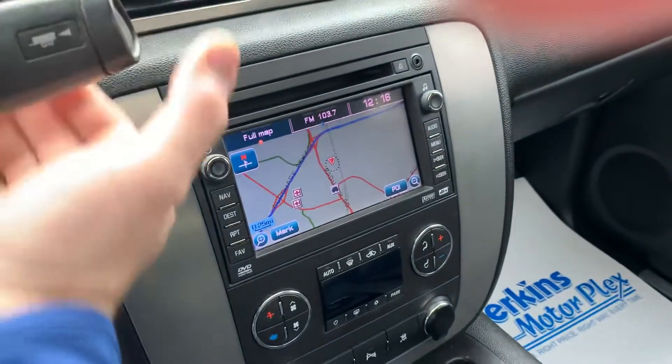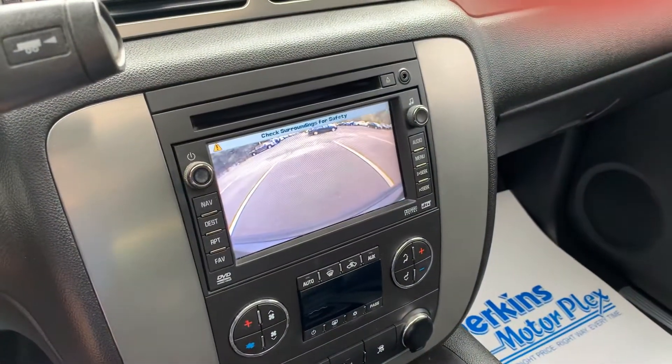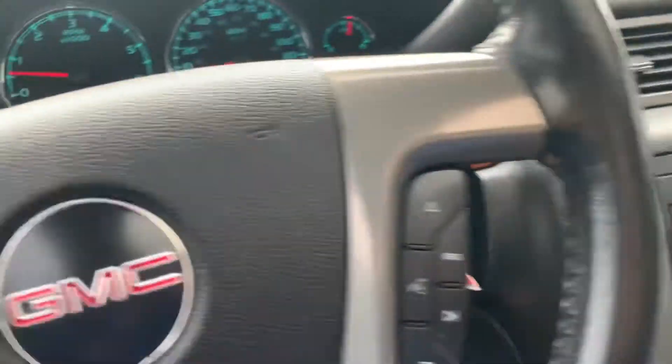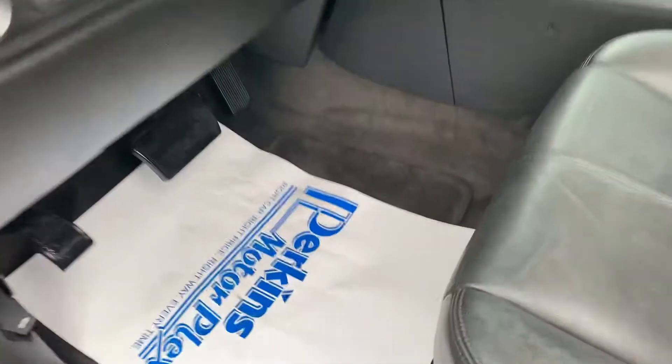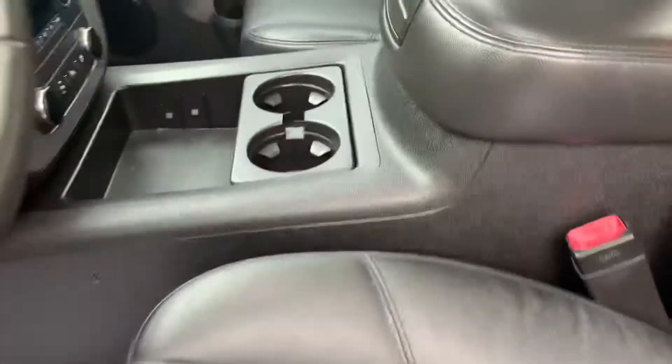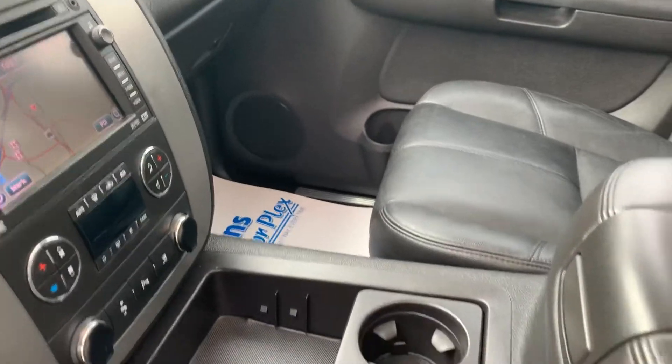It does have the backup camera also. Moving out, I want to show you one spot on the front mat that I noticed — just to be fully transparent. Looks like there's a scuff mark in the mat itself, but that is not the carpet of the vehicle. A good set of replacement mats, or even some WeatherTech mats if you wanted to go that route, would take care of that problem.